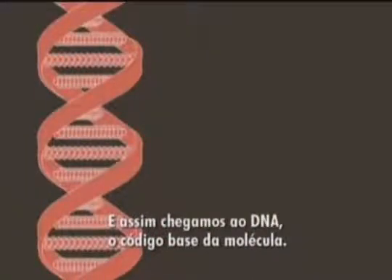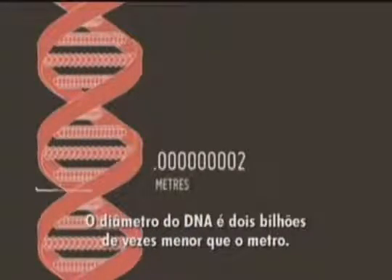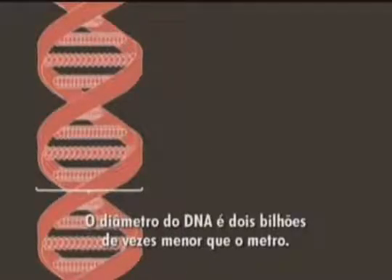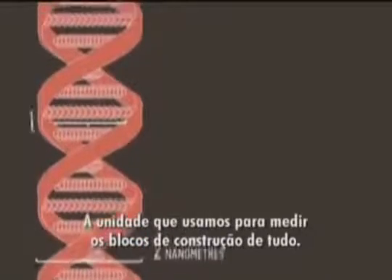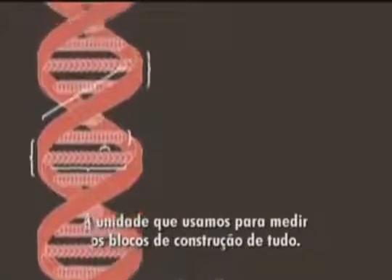Smaller still are viruses and phages. And so we go down to DNA, our molecular blueprints. DNA is 2 billionths of a metre in diameter, or more conveniently, 2 nanometres — the units that we use to measure the building blocks of everything. Welcome to the nano scale.